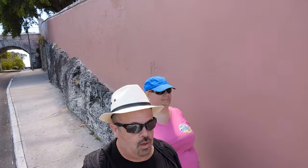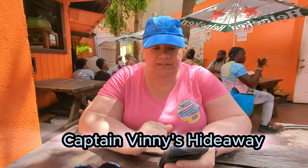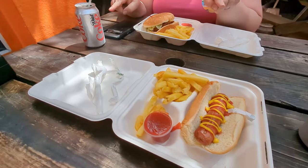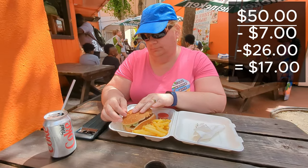From there, we went to grab something to eat at Captain Vinny's Hideaway, located near the straw market and the Pompeii Museum — a former slave market according to Google. I ordered a cheeseburger with fries, Chris had a hot dog and fries, and we each got a soda. It came to $26 total, leaving us with about $17 to spend on souvenirs.